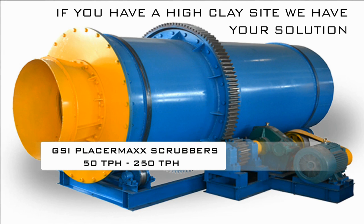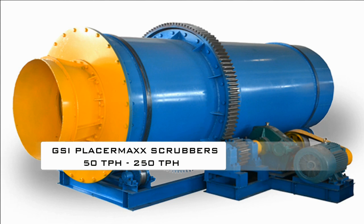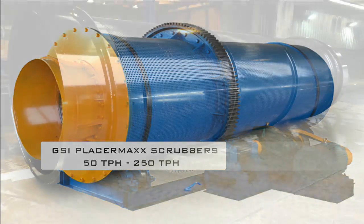If you have a high clay condition on your site or hard packed conglomerates that contain high value material, the placer max scrubber series of trommels will be instrumental in increasing your capture rate, thus your bottom line.